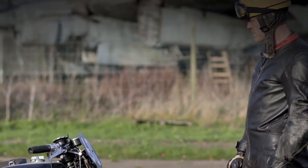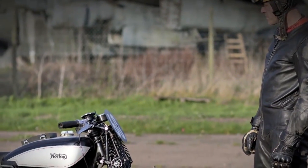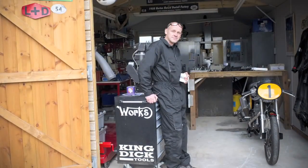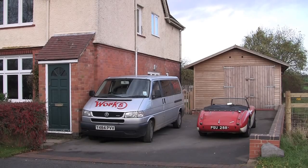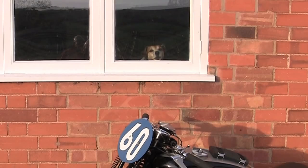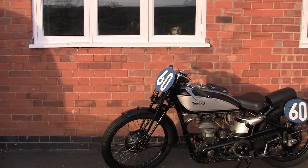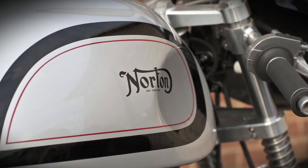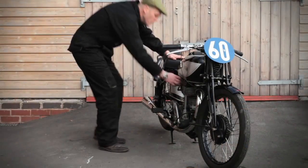Work's Racing makes engine parts for treasured Norton motorcycles from the 1950s and 60s. The company was founded three years ago by Patrick Walker. Its factory is a modest wooden shed next to the home he shares with his family and two dogs near Stratford-upon-Avon in England. Modest it may be, but the precision parts made in the Work's Racing shed are shipped to Norton owners all over the world.